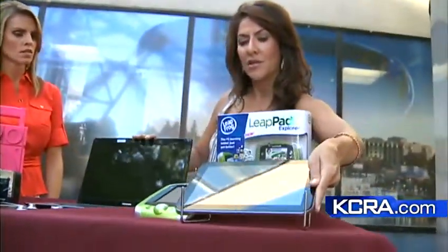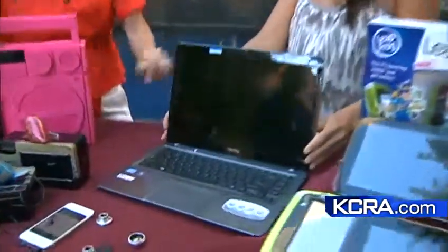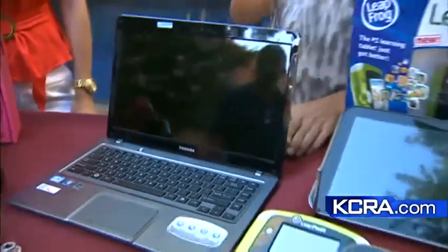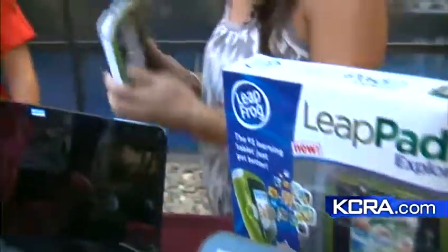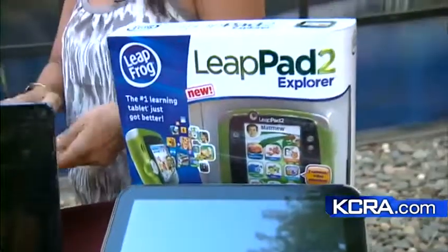Also from Toshiba is this laptop, their new Satellite series — super thin, really lightweight, just under four pounds. For kids, we've got the next-generation LeapPad 2 from LeapFrog. It's the number one learning tablet, it has a front and rear-facing camera and shoots video, and it comes with hundreds of games.